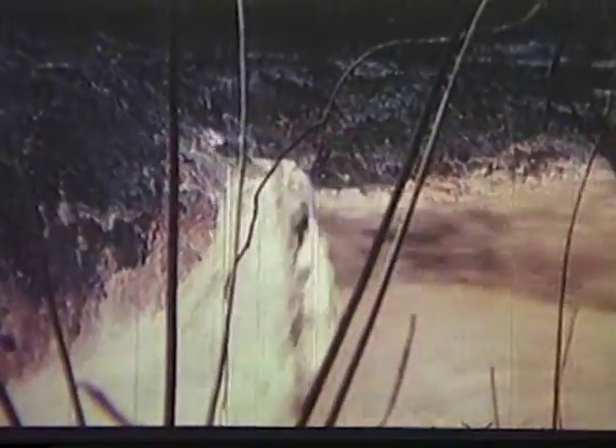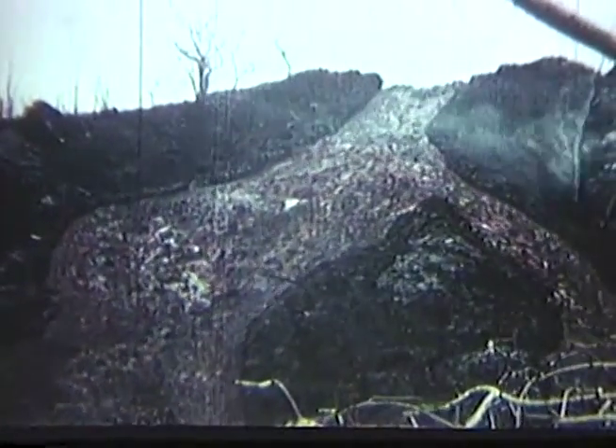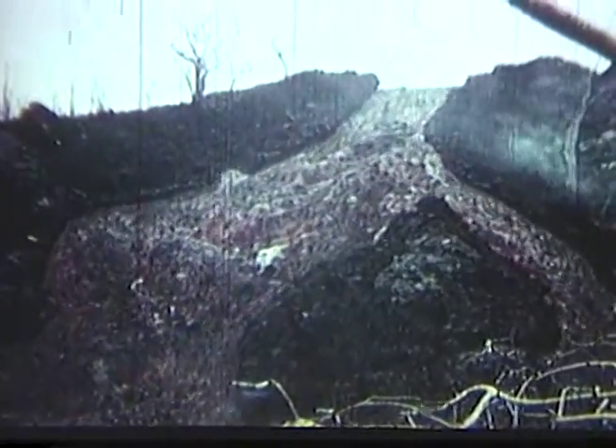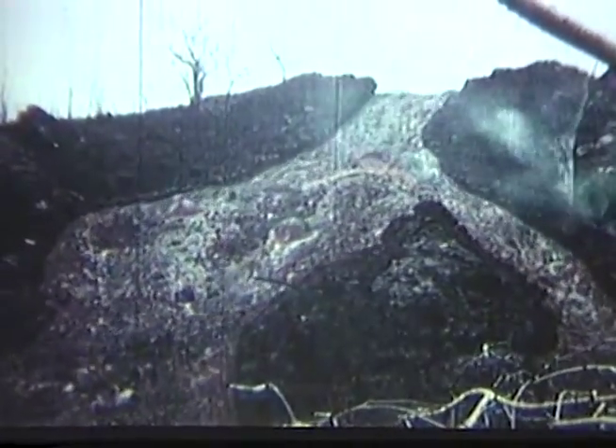Although this lava appears very fluid, its viscosity actually is about 1,000 poises, or some 20,000 times that of water. Here, the river rushes down a slope of 30 degrees at a speed of about 35 miles an hour. On a gentler slope, it moves more slowly. Again, the river plunges over a steep slope, dividing and reuniting like a braided river of water — the cascade is about 25 feet wide at the top. Clouds of volcanic fume and smoke drift across the surface of the river.